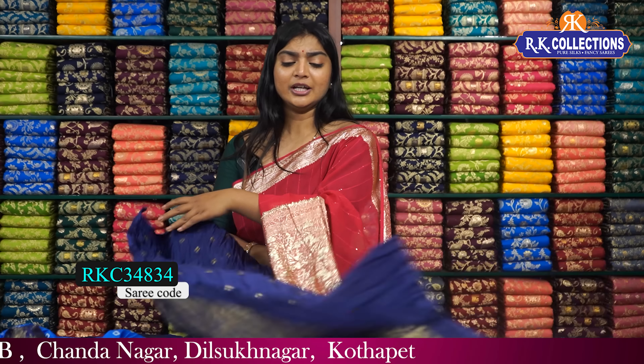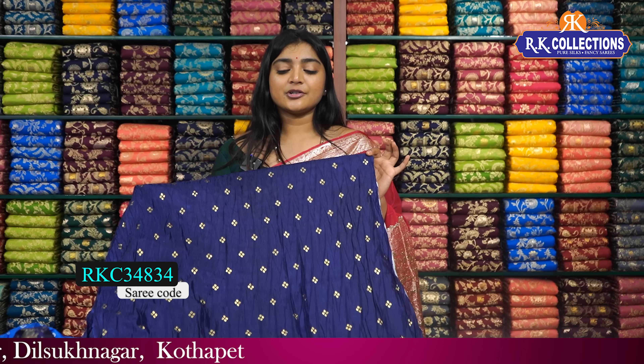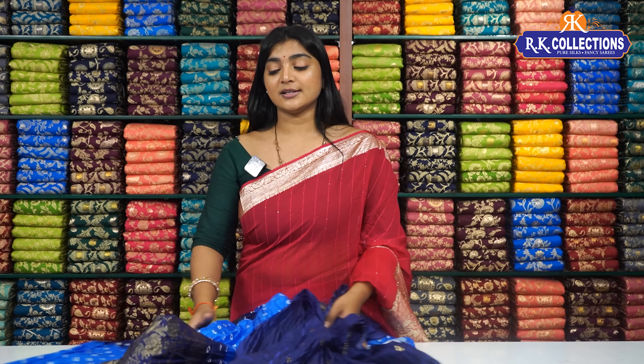It is very beautiful. We have a blue color combination with a golden color print. It is very beautiful. The price is just 490 rupees, because there are such nice colors available.